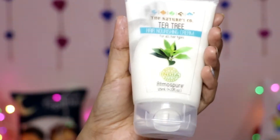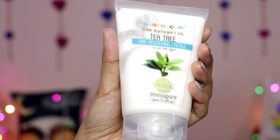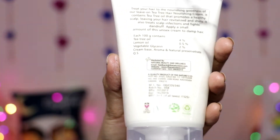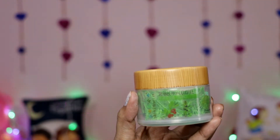The next product is another full-size product — the Nature Score Tea Tree Hair Nourishing Cream. This is for all hair types, and it is a full-size product of 125 ml. This product costs 525 rupees.